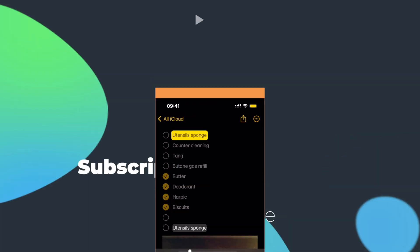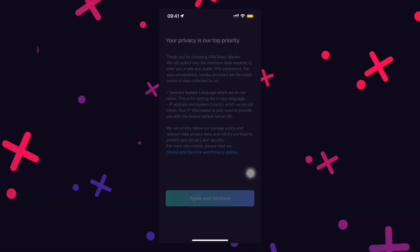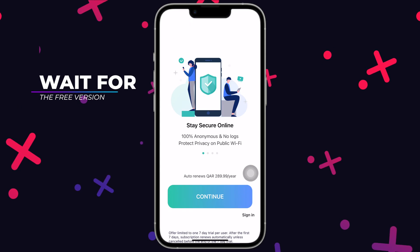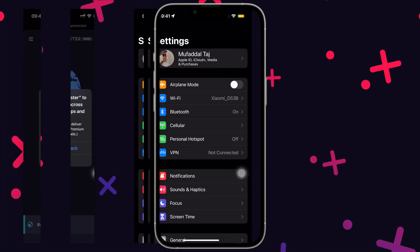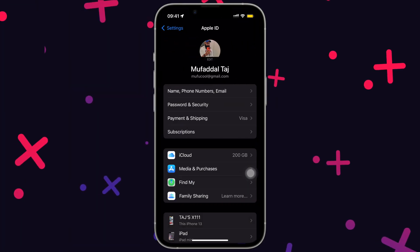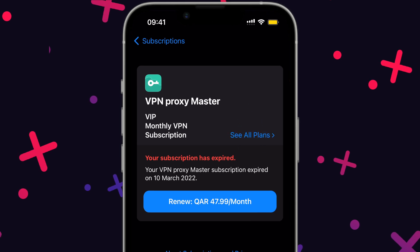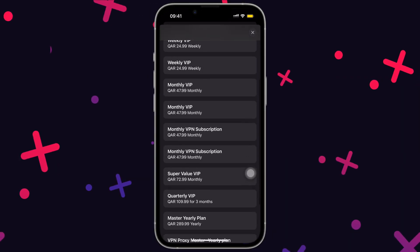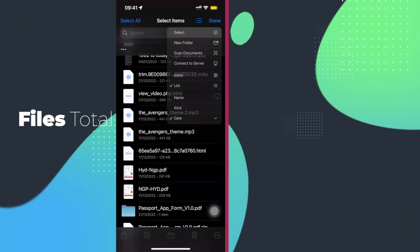When you try to get a subscription for a paid app, it will always show its premium options. Don't fall for this trap. Instead, select the free or basic version and then head to settings, tap on your name and subscriptions, select the app, tap on see all plans, and select a subscription that suits you best. There are so many options to choose from.